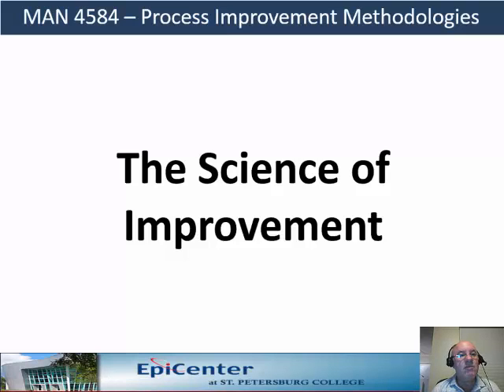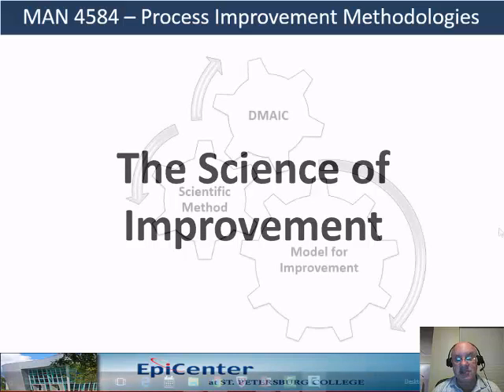Hi everyone. An important emerging concept in process improvement is the science of improvement. One of my objectives in this course is to get you familiarized with this concept and actually put it in practice with your project. This material is not in your textbook and you may need to look it up in Google or your other favorite internet search engine.